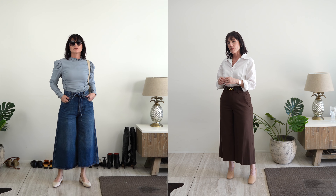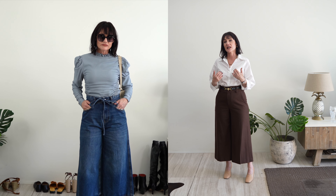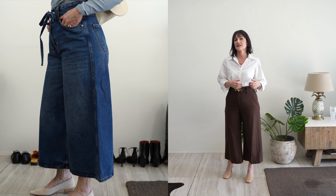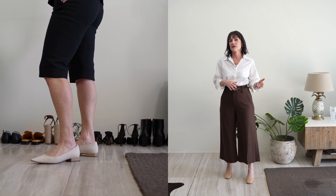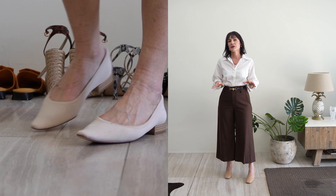I picked two styles from Vivaia. Both are pointed toes, which for me is very important when it comes to flats because they keep elongating your legs. The first one is a simple pump in a nude color — that's so easy to style. I like the neutral color because then I can add colors in my outfit, or keep it simple for summer. Because it's an unfussy style, it goes with pretty much everything — your favorite denim or dresses.